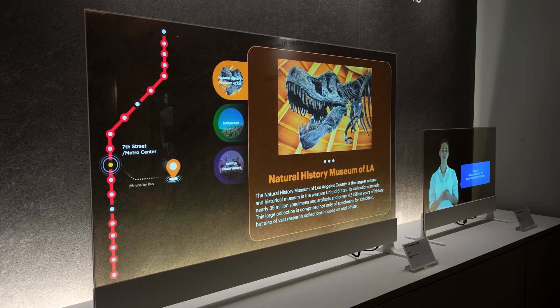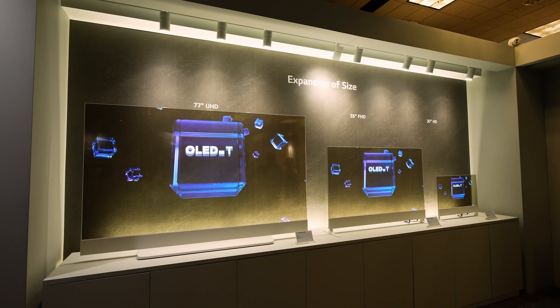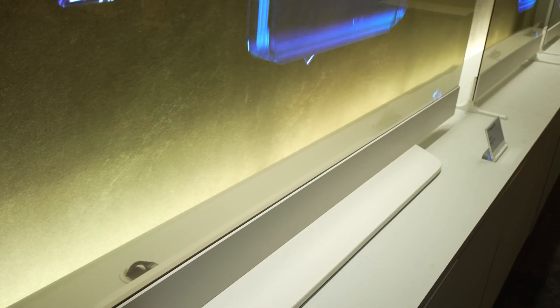We're here at CES 2024 at LG Display, looking at the future of TVs and display technology. This is all about OLED — and not just the kind we use for gaming and watching TV. We're going to see transparent OLEDs both in the living room and what it's going to look like in a retail environment. Let's go take a look.